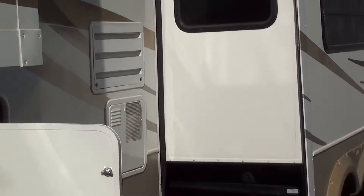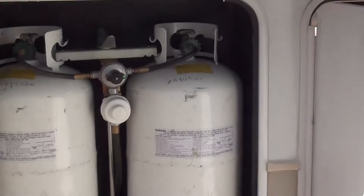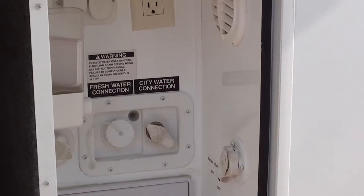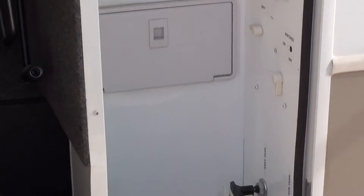We take pride in anything we sell and our quality used fifth wheels here at Nelson RV. You will be getting a quality used fifth wheel, fully inspected. We don't cut corners — we like to please our customers and find the right RVs for them.